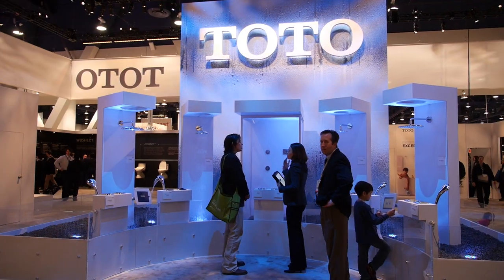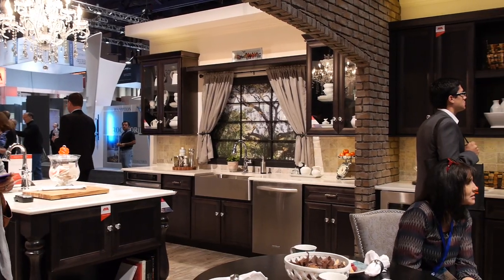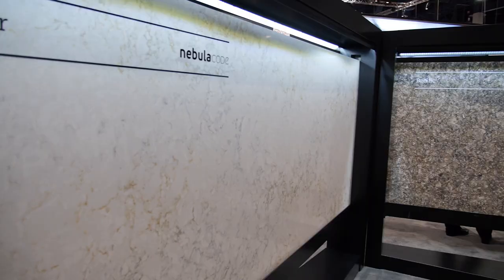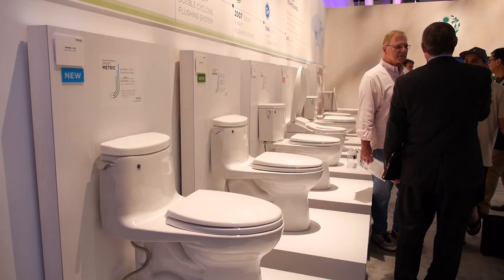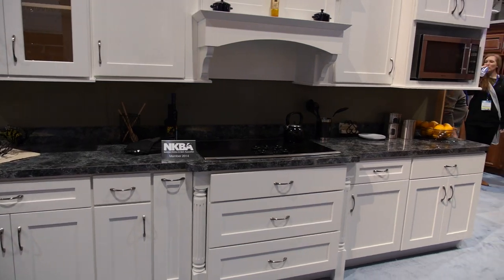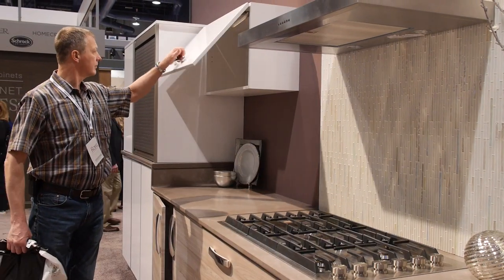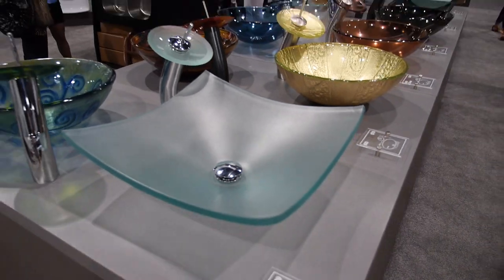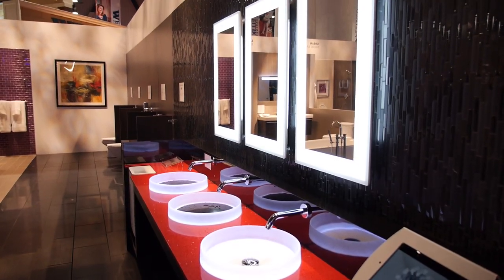The exhibitors I've talked to have booths filled with quality leads. The attendees are seeing new products and innovation and taking advantage of our educational opportunities. People are comfortable now and anxious to get back to the marketplace to fix their home — whether it's a custom kitchen or a custom bathroom — and make their life easier.